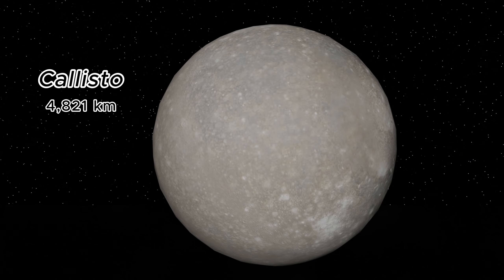Callisto, a moon of Jupiter, measures about 4,821 kilometers in diameter. It's a world of ice and rock, with a heavily cratered surface and little geological activity.